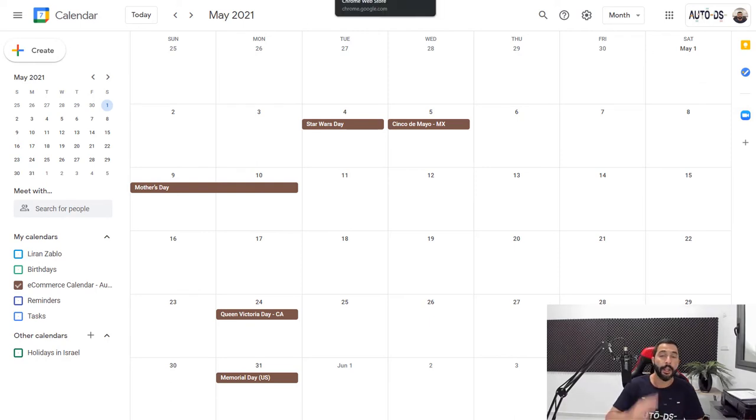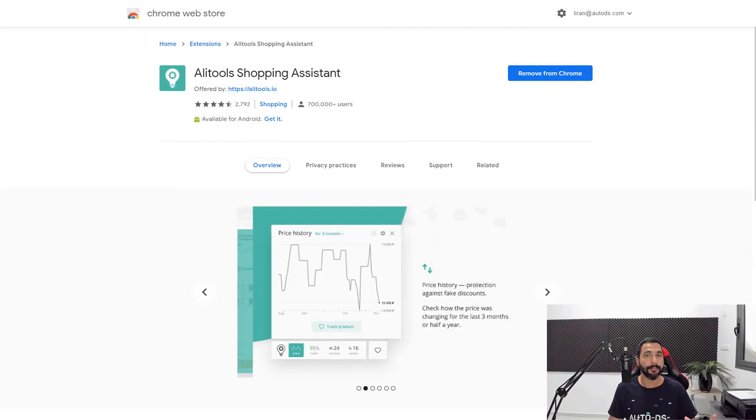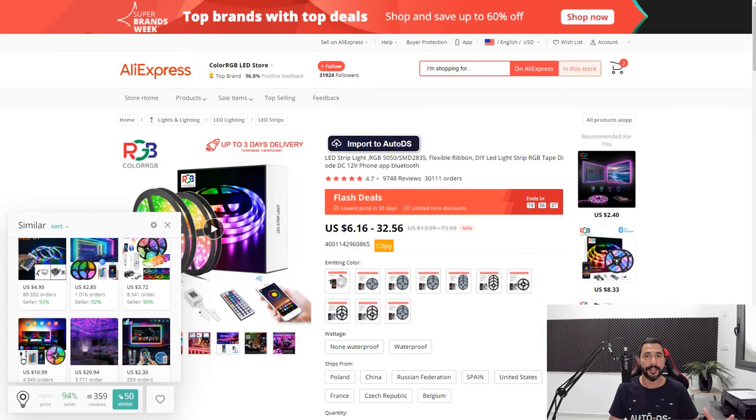Use the AliExpress Dropshipping Center, use the flash deals, and use the AliTools Shopping Assistant to check out seller ratings, product selling history, and find similar products to the ones that are selling — and continue multiplying and scaling your success from there. Those are my favorite methods for product research from AliExpress to find the best-selling items.